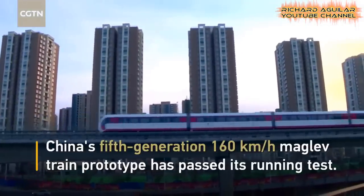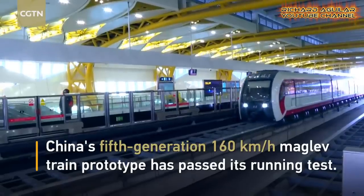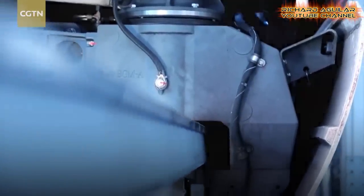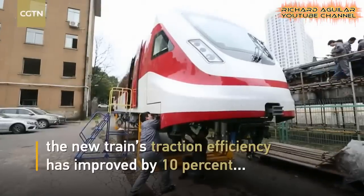Number three is the fifth generation maglev train prototype. This is different from the other maglev trains that are already in operation in China. This model is more energy efficient and with improved traction efficiency.